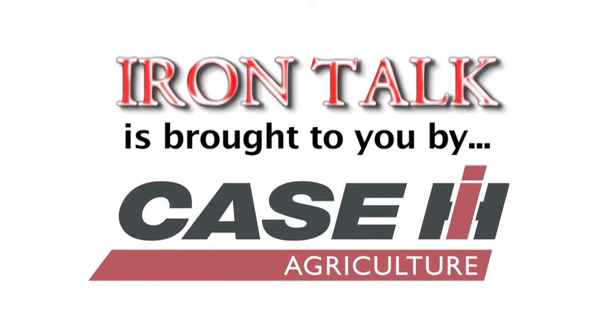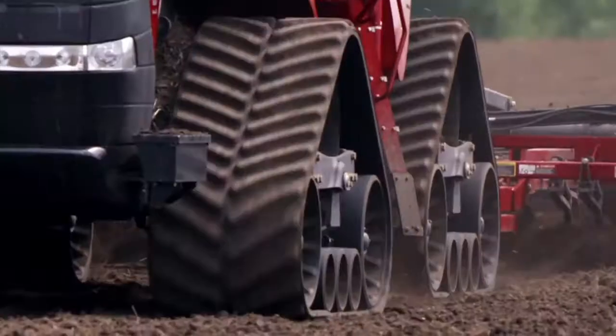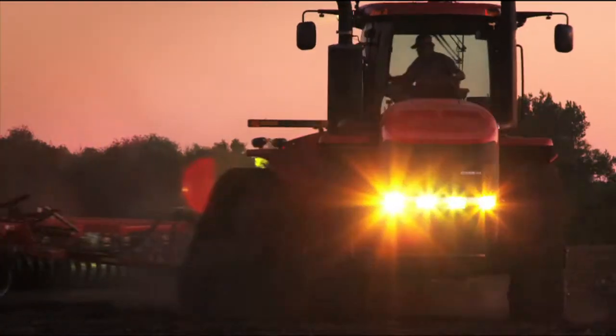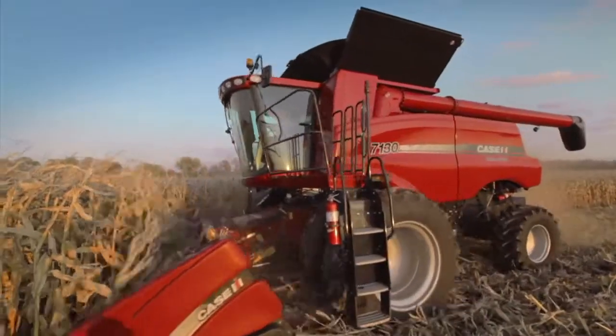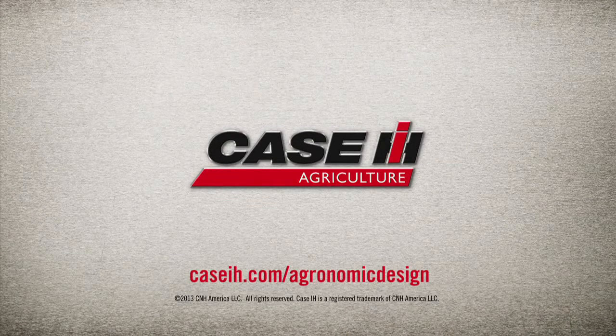Iron Talk is brought to you by Case IH. What are farmers doing to feed the planet? They're using Quadtrac technology, soil management, and planting systems from Case IH to foster a better growing environment that maximizes yield potential. Visit CaseIH.com to be ready.